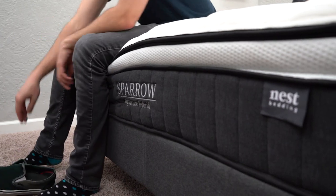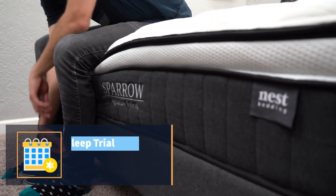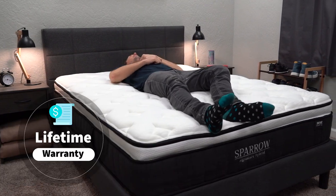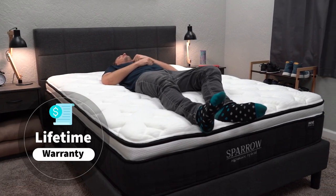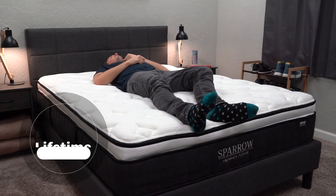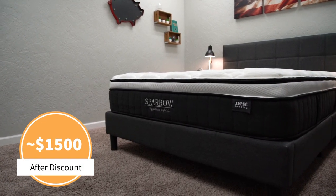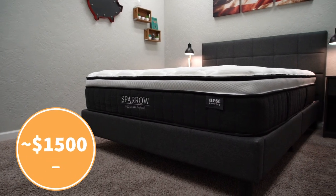This bed is also backed by a lot of consumer-friendly policies — you actually get an entire year to try it out at home risk-free before you're stuck with it, and if you end up keeping it, it's backed by a lifetime warranty. As of when I'm doing this video, you can usually pick up a queen size for right around the $1,500 margin after discount, and we should have something linked down below in the description to help you out with that.